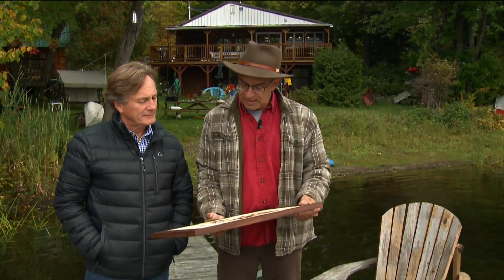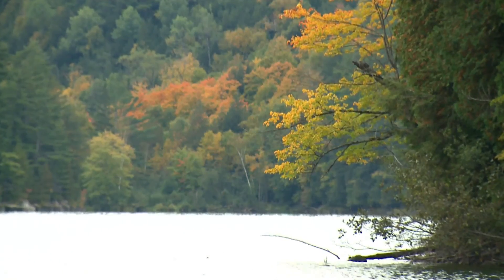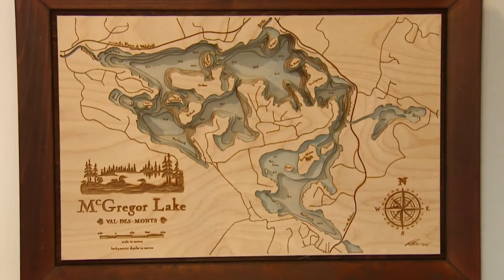When others heard about Ravi's maps, they wanted to celebrate their lakes and rivers too. People saw it at her house and said, 'That's really nice, can I get one? And can I get one? I'd like to have one.' And I thought, oh, that's kind of fun.